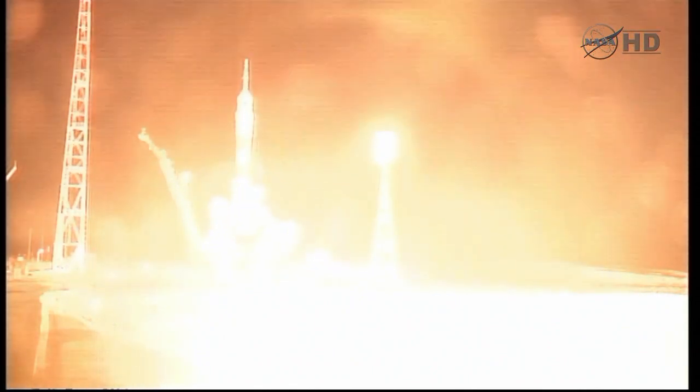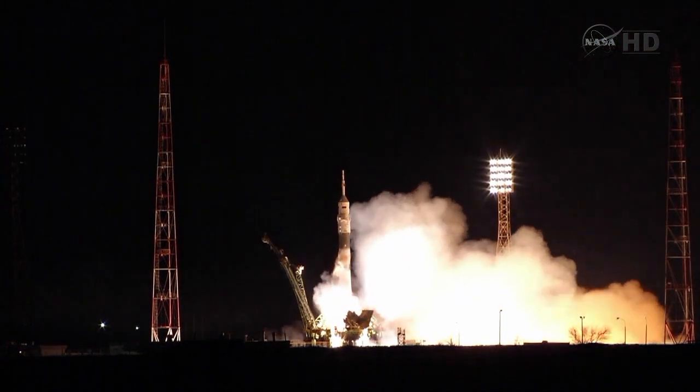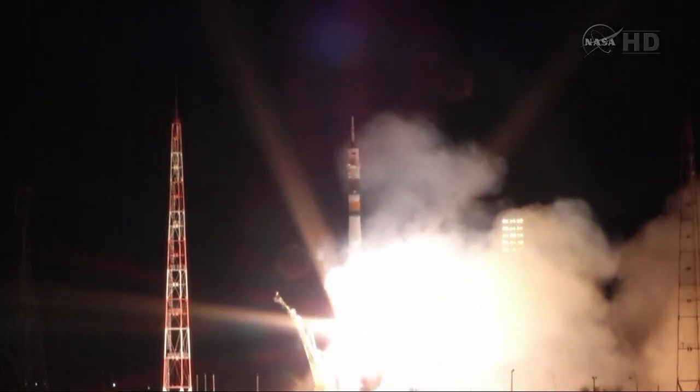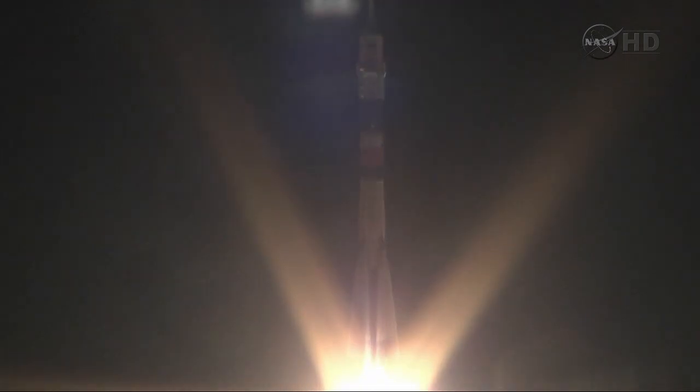5, 4, 3, 2, 1, booster ignition and liftoff — liftoff of the Soyuz rocket as Ron Guerin, Alexander Samakutayev, and Andrey Borysenko begin their journey to the International Space Station.